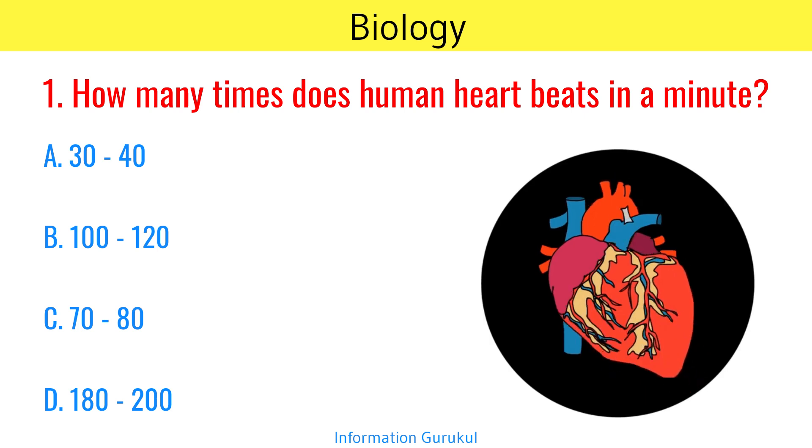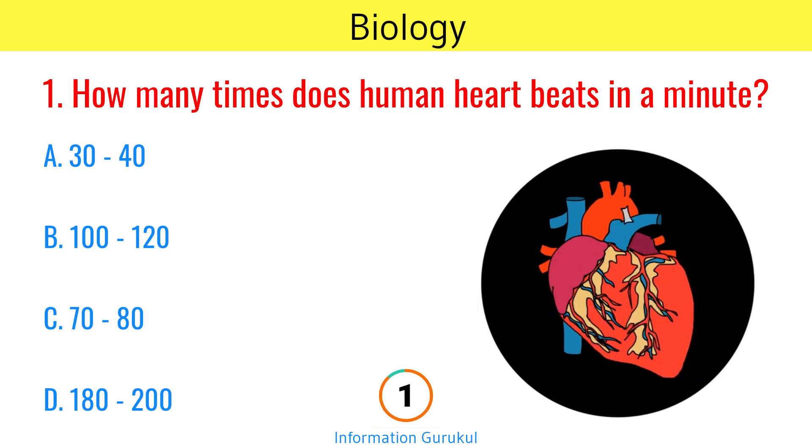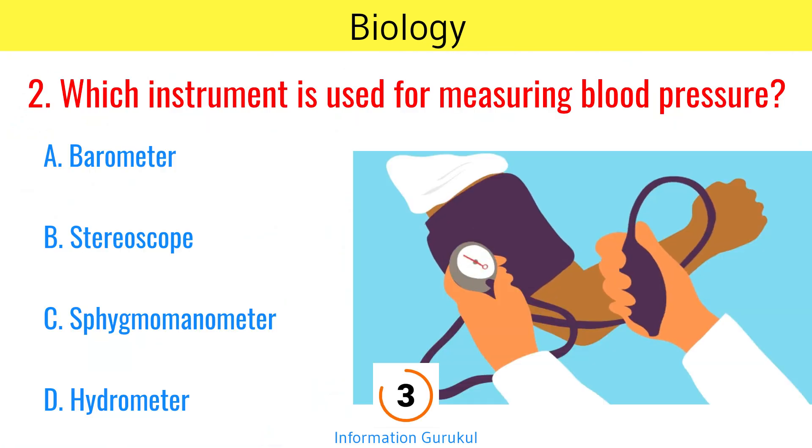How many times does the human heart beat in a minute? 70 to 80. Which instrument is used for measuring blood pressure? Sphygmomanometer.